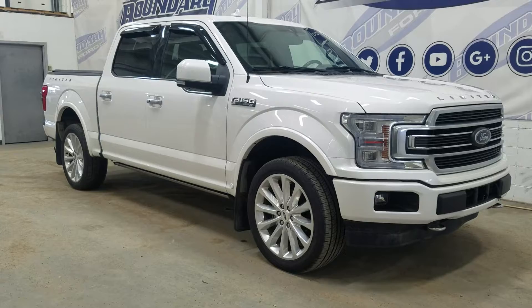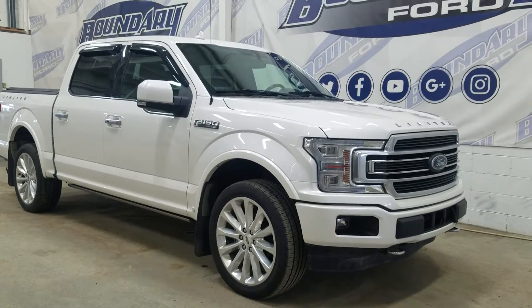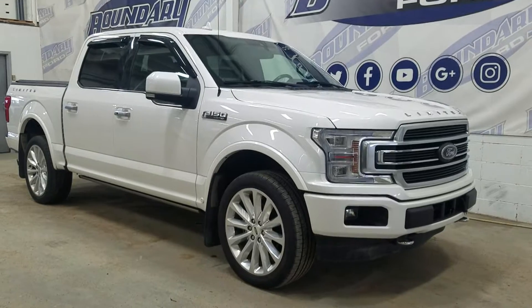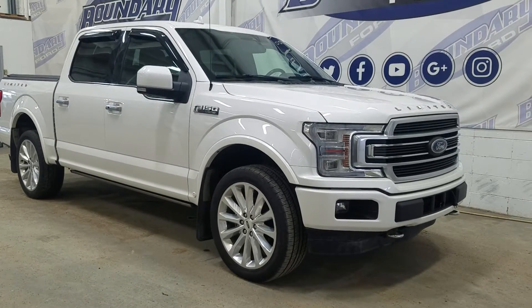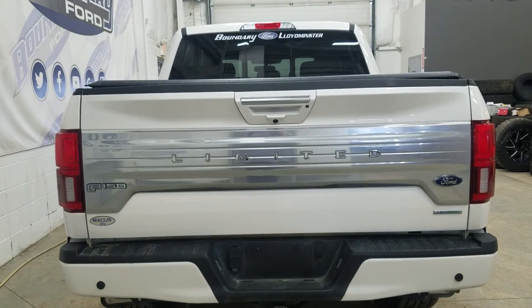Over at the side we have 22-inch aluminum wheels wrapped in Scorpion tires, as well as color-matched mirror caps and chrome handles. This 2018 Ford F-150 also comes with a remote start and an engine block heater. At the rear we have a power drop tailgate,